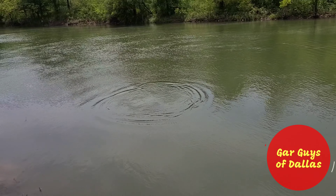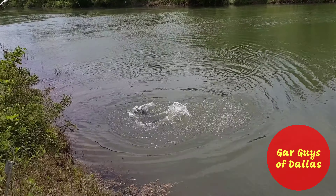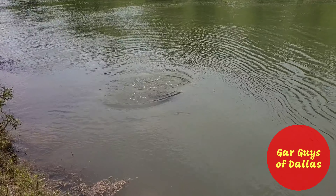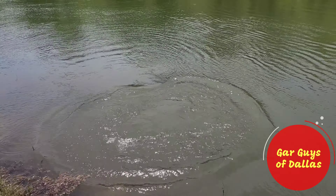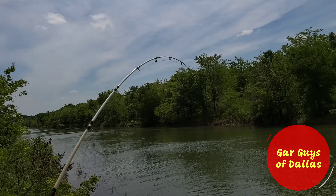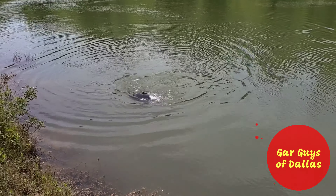Ooh, that's a big boy. Look at that — he's hooked good though, it's like he's wrapped around. He does not want to come in here — he's feisty today. As soon as it gets close to the edge, I'm going to quit taping so we can land the big fish.